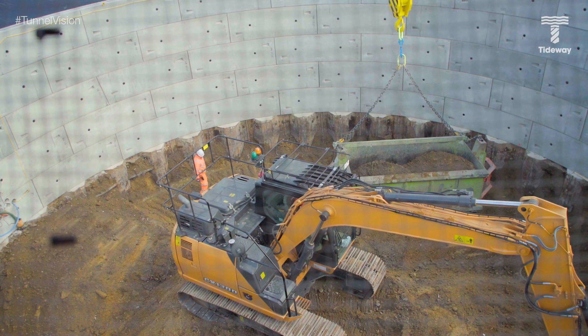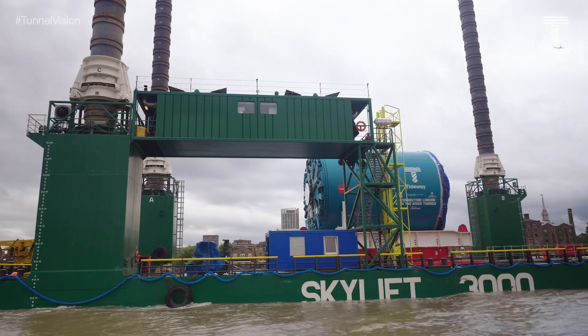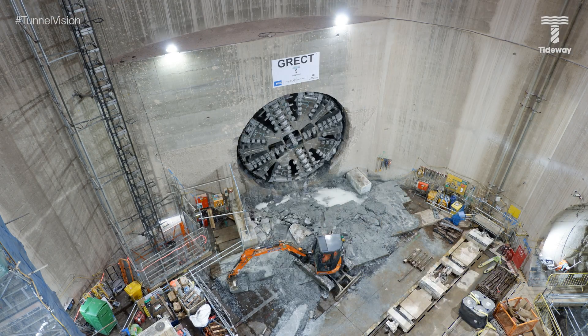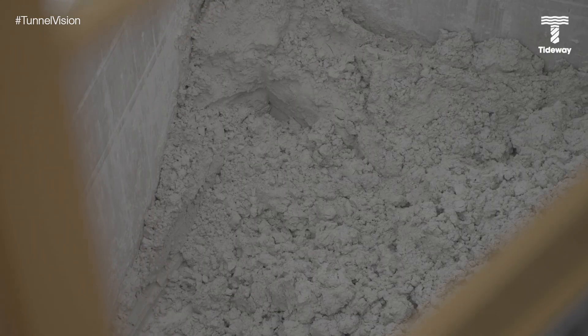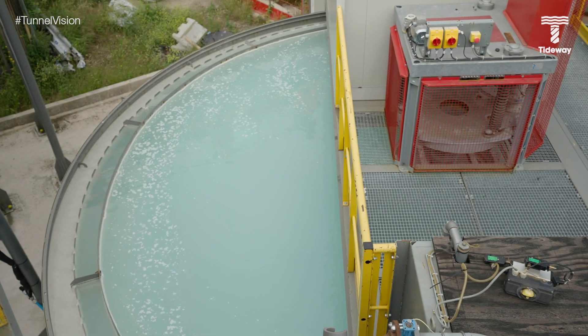We use two different types of tunnel boring machine: an earth pressure balance machine and a slurry machine. The earth pressure balance machine is generally used where we have cohesive ground conditions like clay — so in the west, in the London clay. Where you've got non-cohesive ground like sand and chalk, you use a more closed-faced machine; the cutter head breaks up the material and it forms into a slurry, like a very thick liquid. That can't be taken out on a conveyor, so it's pumped out through pipelines all the way through the tunnel to the surface, where it's treated to separate the water from a paste — like toothpaste — that goes away for disposal.